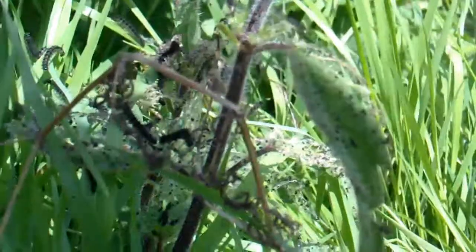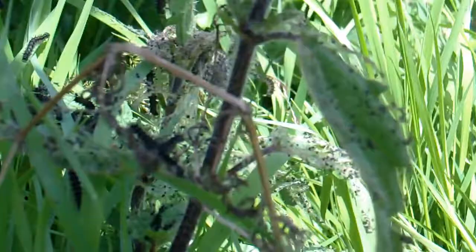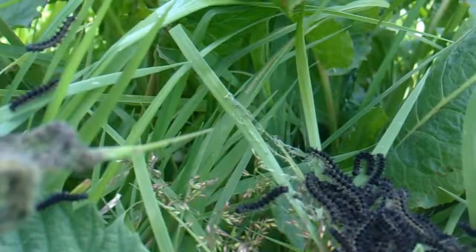Hi, it's John. It's the 8th of July 2014 and we've had a wonderful year of sunshine. I think probably these small tortoiseshell caterpillars have appreciated the good weather — the small tortoiseshell altogether really, the caterpillar and the butterfly and everything.